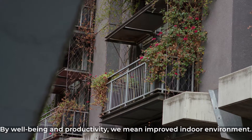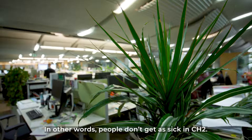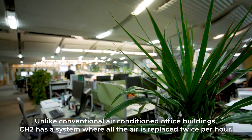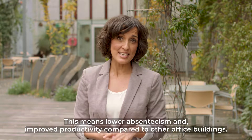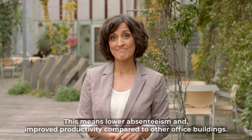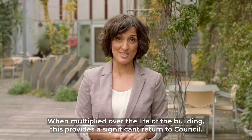By wellbeing and productivity, we mean improved indoor environment. In other words, people don't get as sick in CH2. Unlike conventional air-conditioned office buildings, CH2 has a system where all the air is replaced twice per hour. This means lower absenteeism and improved productivity compared to other office buildings. When multiplied over the life of a building, this provides a significant return to council.